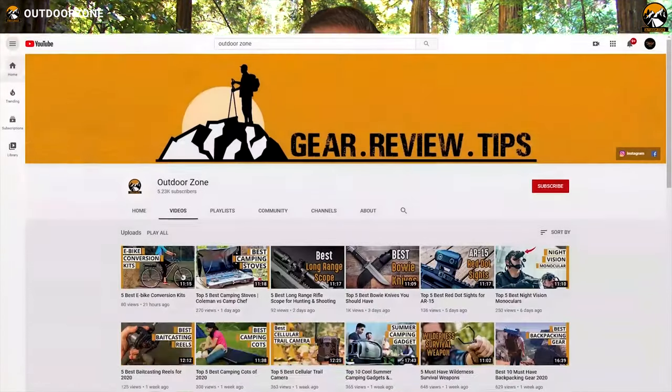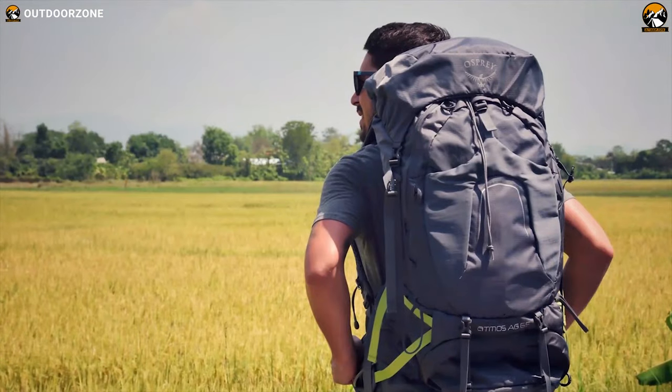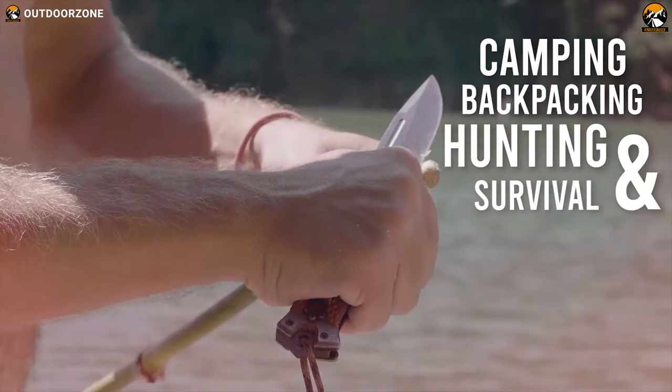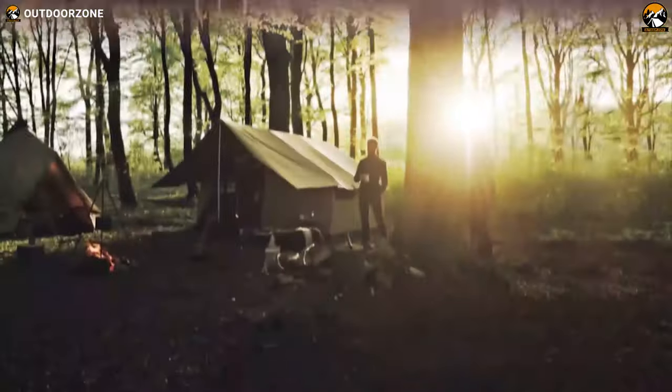Outdoor Zone is a place created by a group of outdoor enthusiasts who are always out on the field testing new and innovative camping, backpacking, hunting, survival and tactical gear to make buying guides based on their performance, price and durability quality, so that you can have the best experience.